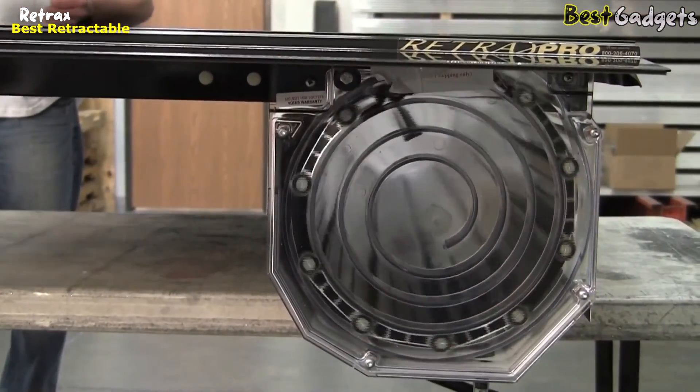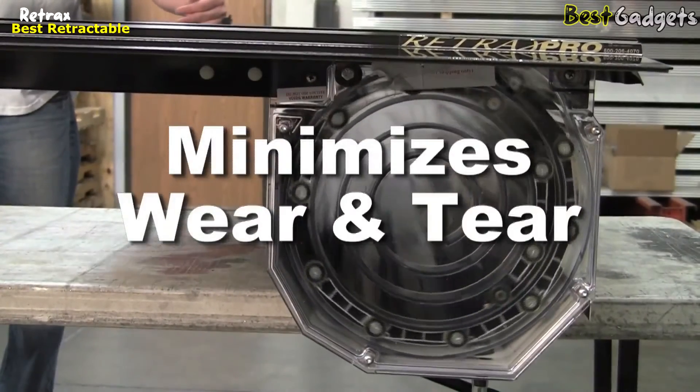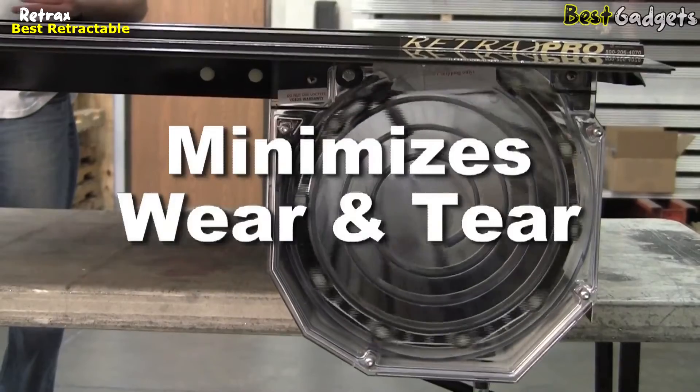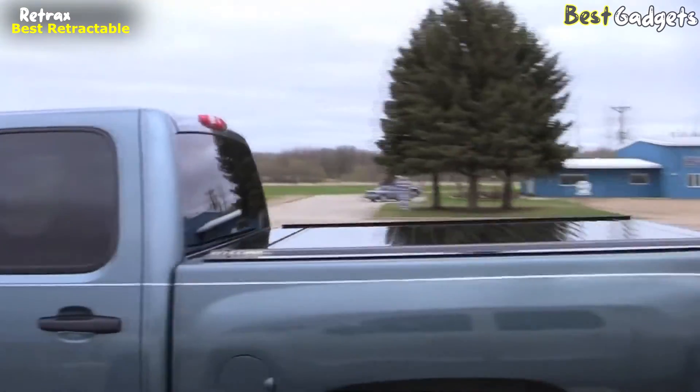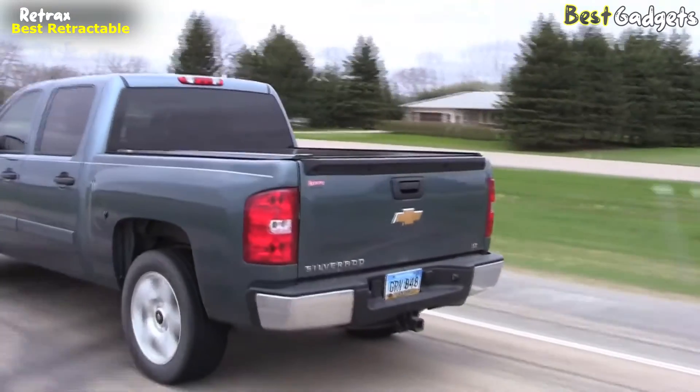Lastly, the unique spiral track storage system keeps the cover from coming into contact with itself as it closes, minimizing wear and tear. The Retrax Pro is built to such high standards that it features a limited lifetime warranty — the kind of confidence your truck deserves.